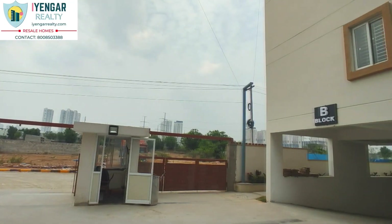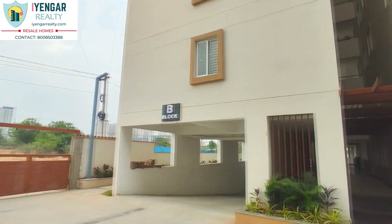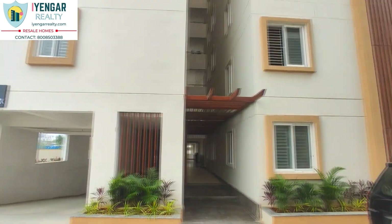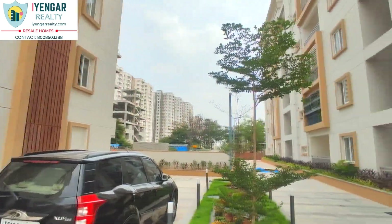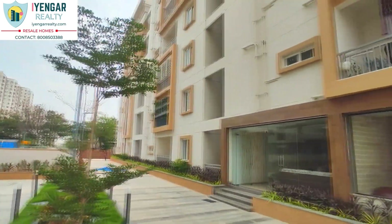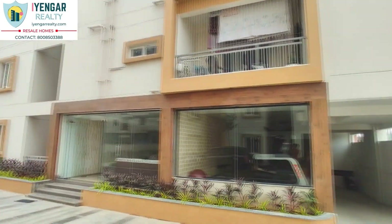This is a premium 3 BHK residential project that is in close proximity to international schools, colleges, universities, recreation and entertainment zones, commercial and healthcare facilities, and easily accessible to the IT hub and financial district.